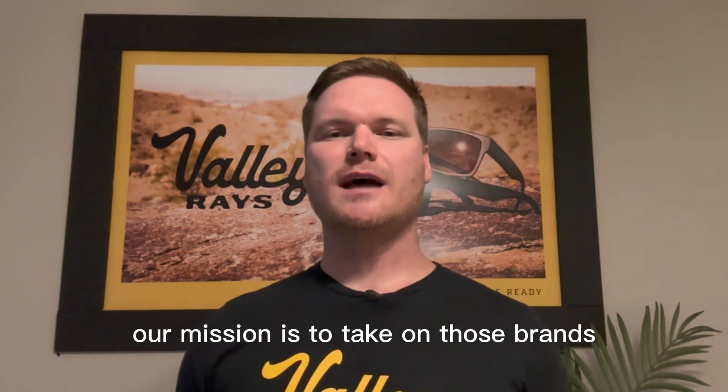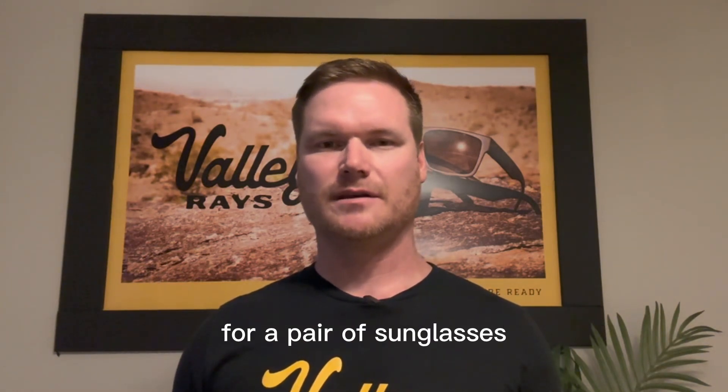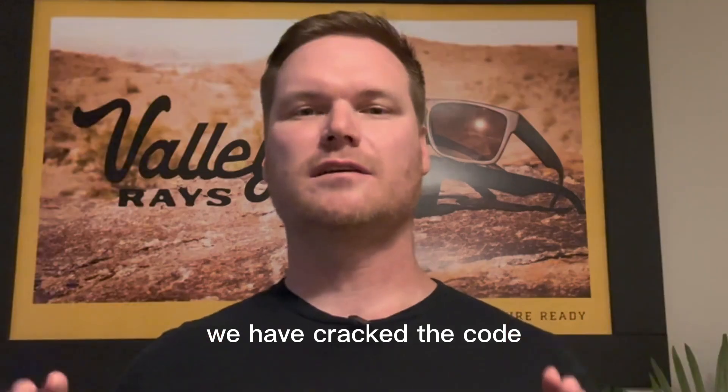Our mission is to take on those brands that are charging between $200 and $300 for a pair of sunglasses. And as an independent company, we have cracked the code.